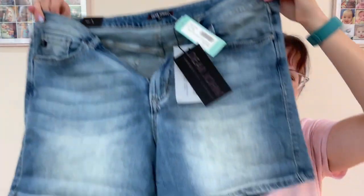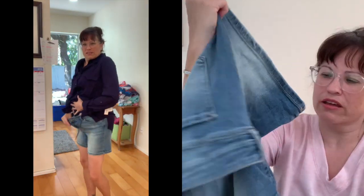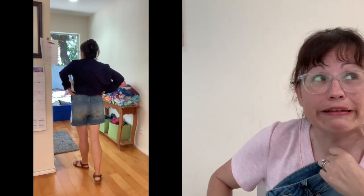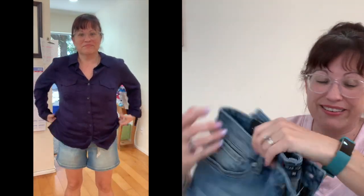The shorts fit me a little crazy - too big in the waist and too big in the leg. These are Dear John distressed cuff denim shorts in blue, size 12, $58. For $58 they better do something fantastic for me, and unfortunately they didn't. So those are a pass too.